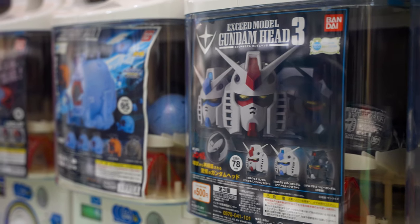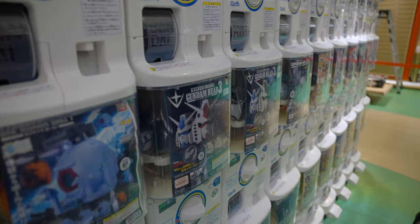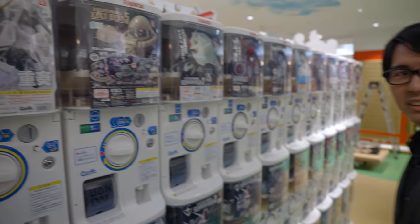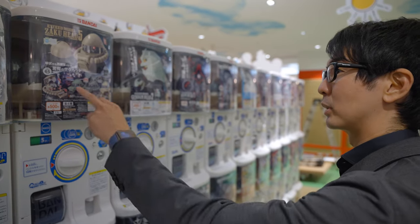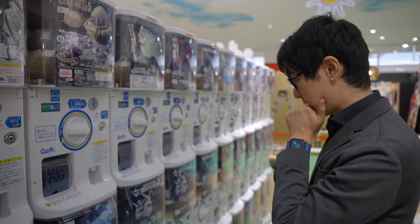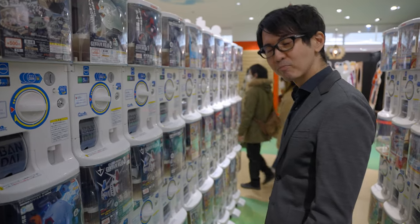Maybe I'm gonna get these. What's that? Gundam heads! And you know Zaku? Yeah, they're supposed to be enemies. I like this one too, it's hard to choose, but I'm gonna go for Gundam. Yeah, let's do it — it's 500 yen.